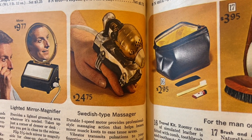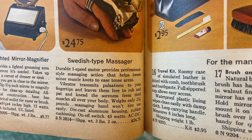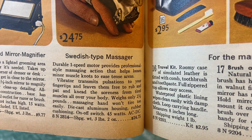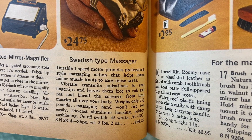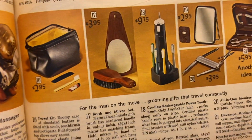Oh dear — Swedish type massager, durable one-speed motor, provides professional style massaging action that helps loosen minor muscle knots to ease tension areas. I'm just gonna leave that one alone. We're gonna move on.